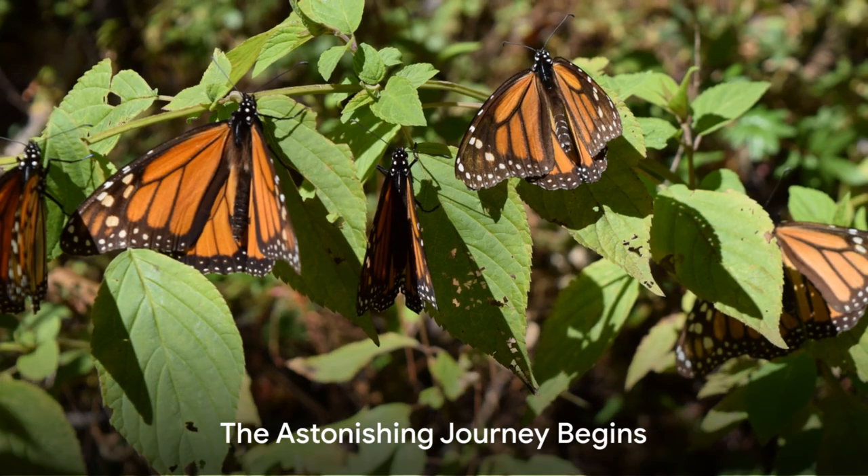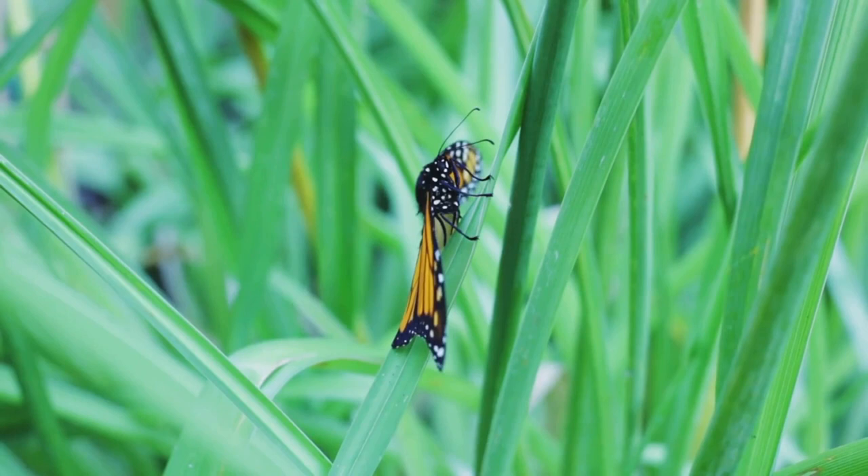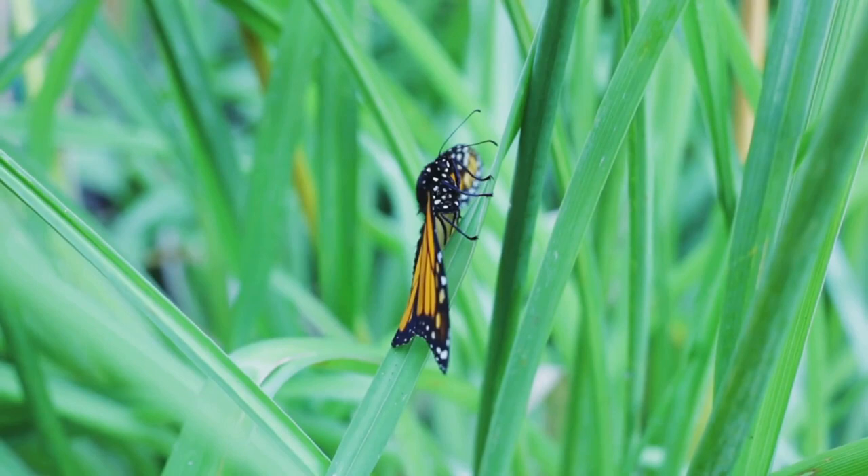Ever pondered how the monarch butterflies accomplished their astonishing journey of thousands of miles? This is your chance to unravel the mystery of one of the most remarkable adventures in the natural world.